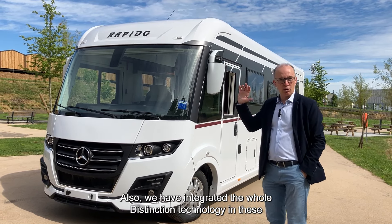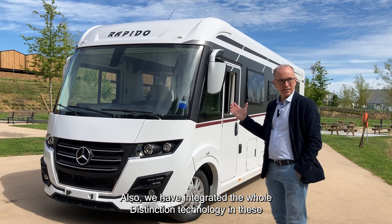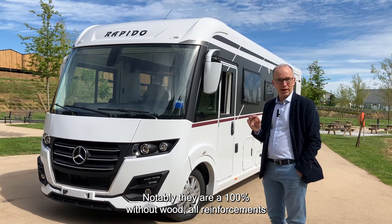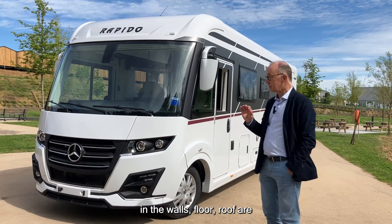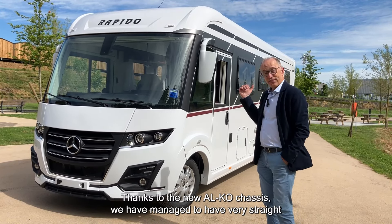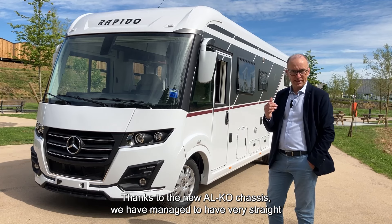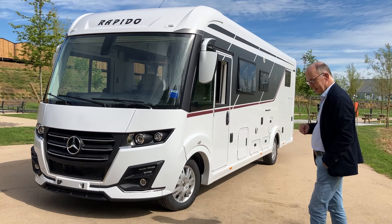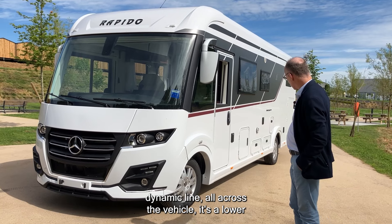We have integrated the whole Distinction technology in these new models. Notably, they are 100% without wood — all reinforcements in the walls, floor, and roof are in polyurethane. Thanks to the new Alco chassis, we have managed to achieve a very straight dynamic line all across the vehicle.